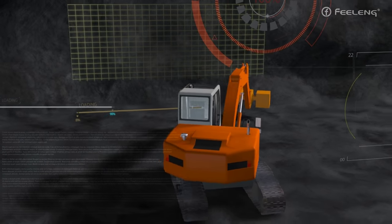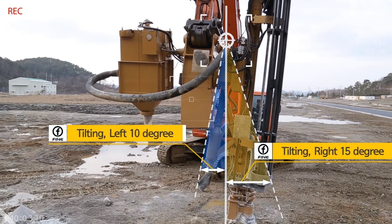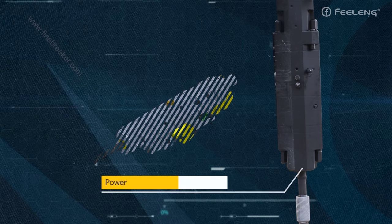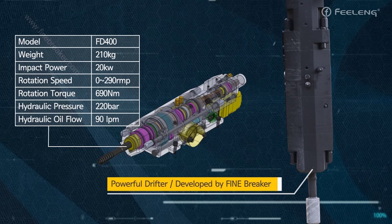It also provides a 10 to 15 degrees sideways tilt function. Feel Engineering's concrete drills maximize operational efficiency by providing various functions. Furthermore, they are equipped with a powerful drifter with 20 kilowatts of performance to deliver fast drilling speeds.